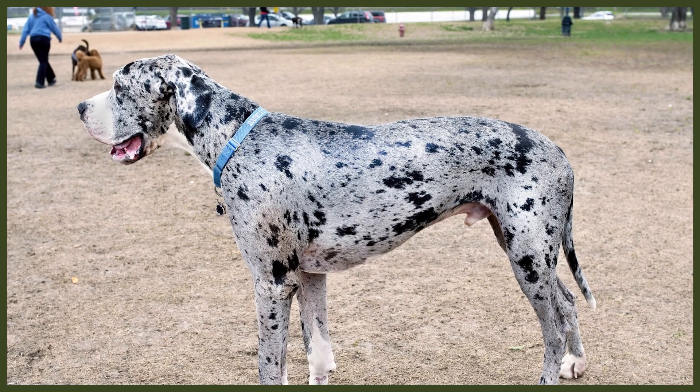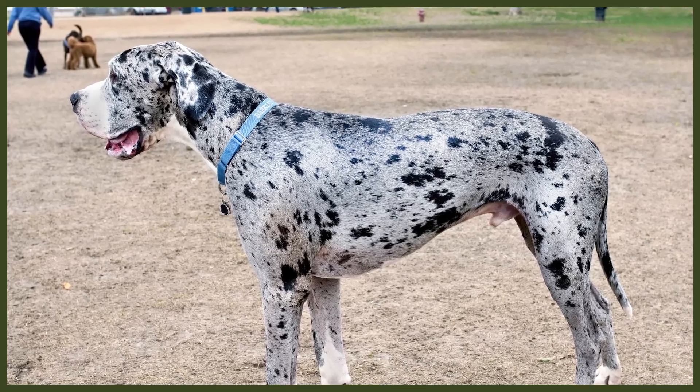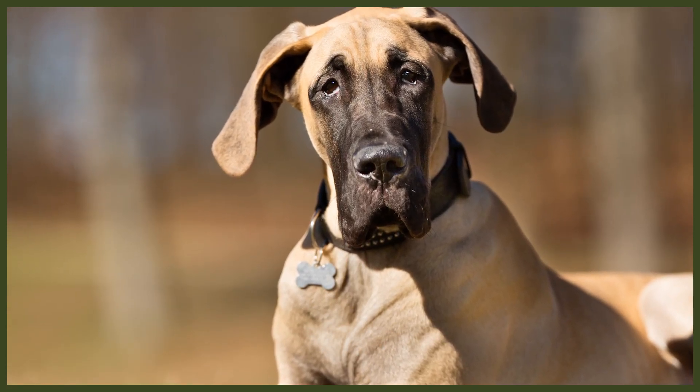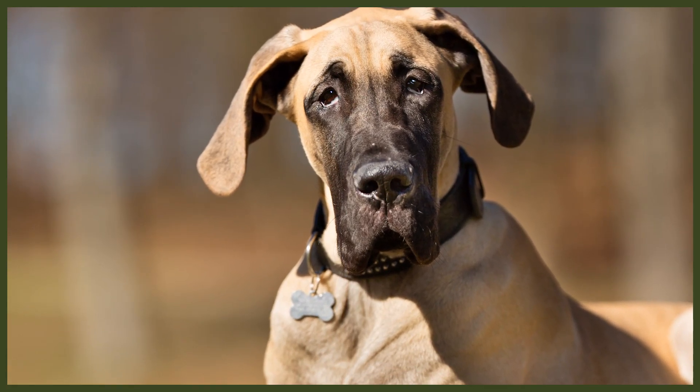Let's begin with the Great Dane. There are records of drawings that bear a resemblance to those dogs dating back to Egyptian times around 3000 BC. It's thought that the breed was taken across the globe by the Assyrians who used the dog in trade deals with the Greeks and Romans. The Greeks and Romans then bred these dogs with others like the Ancestral Mastiff and the Irish Wolfhound. But it was the Germans that refined the breed into the elegant, well-balanced dog we know today. Throughout the late 1800s, the aggression was bred out of the former hunting dogs, giving way to a gentle giant that's still loved today.